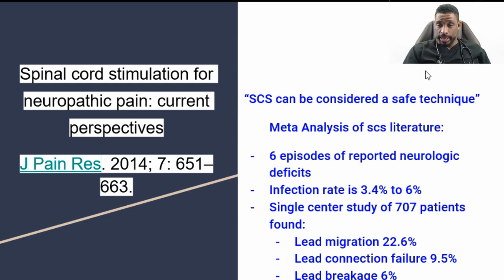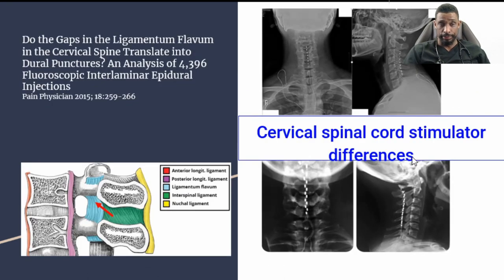Lead connection failure involves a problem with the connector that connects into the IPG, and lead breakage is relatively rare.